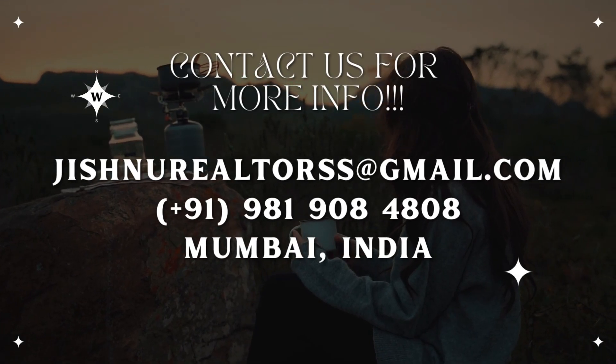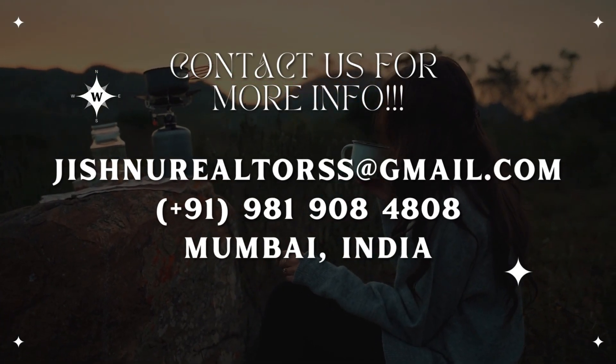For more details, please see the description box. Thank you.